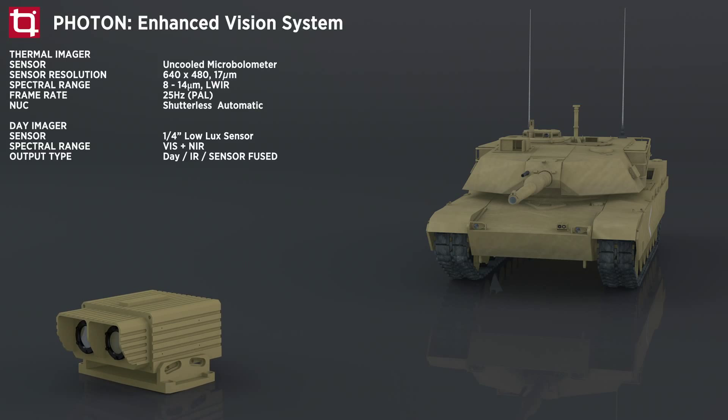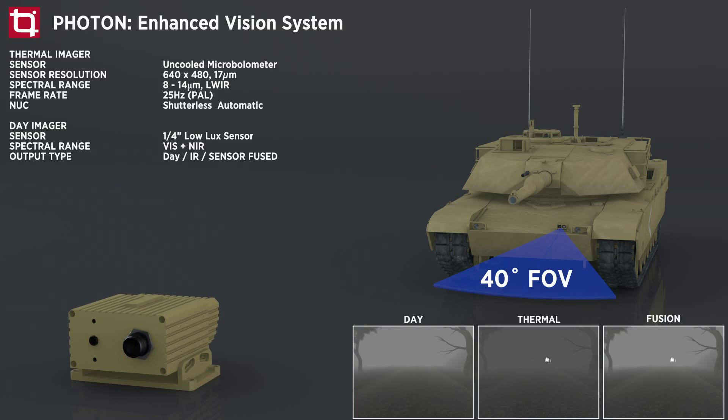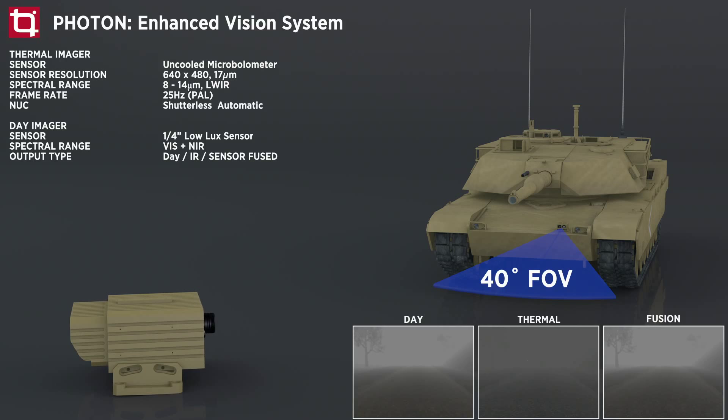Photon is a multi-sensor imaging system that enhances situational awareness in darkness, smoke, haze, rain, fog and other hazardous situations. Extended dynamic range and depth of field enhance the clarity and precision of the image, while highlighting details that would typically not be visible to the naked eye. Photon combines complementary information from each sensor into a single superior image which can be displayed to the operator.